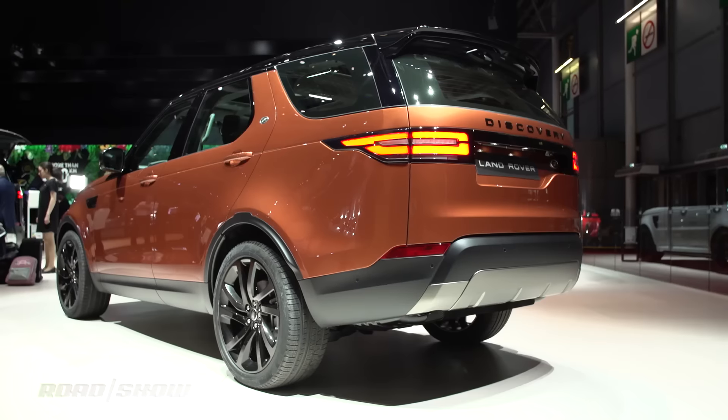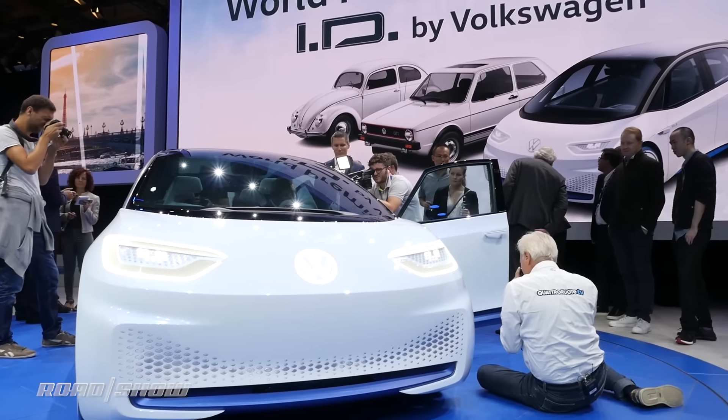A lot of times we come to these foreign auto shows and we just leave disappointed because most of the cars we're not going to get. Well right now I've got five cars that are not a tease at all — they are coming to U.S. doors.